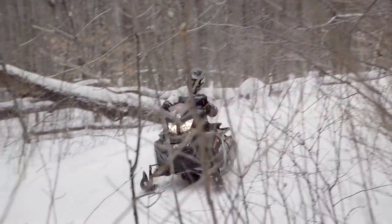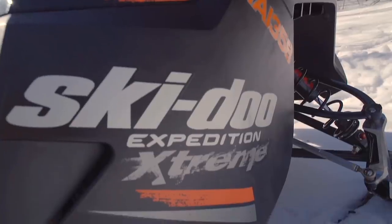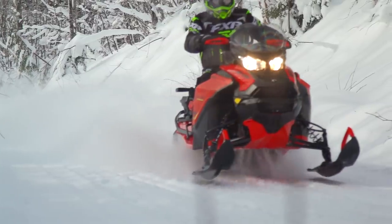Ski-Doo kind of blew our minds at this year's sneak peek new product intro. They told us sales of the performance utility segment actually rival sales of their own wildly popular MXZ product line. This segment — performance utility — has grown 10% a year for the last five years.